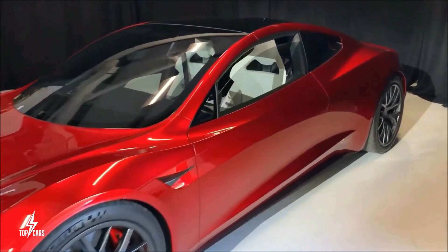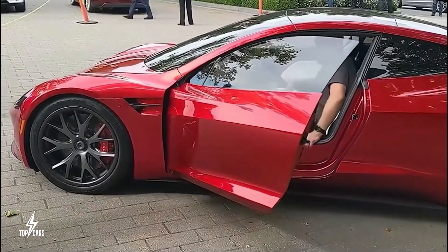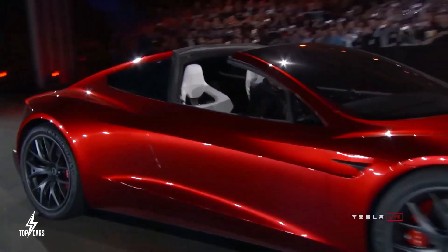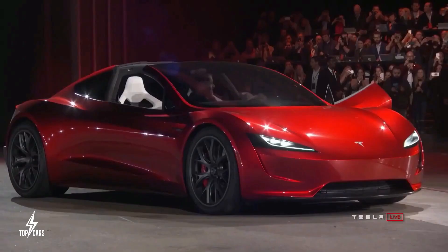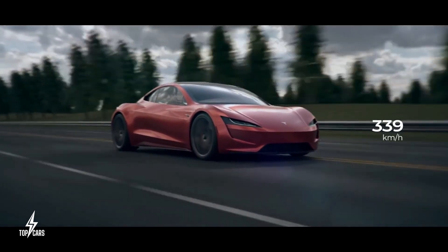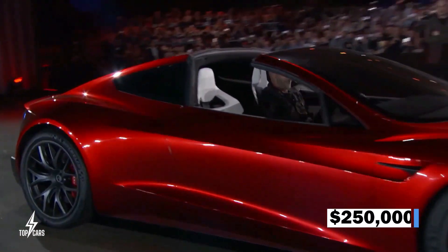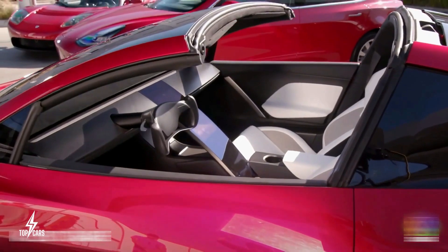According to these figures, if the Roadster's 0 to 60 mph time remains constant, it will be a full second faster than its major competitor, the gasoline-powered McLaren 570S. Despite the fact that the 200 kWh battery is claimed to have a range of up to 620 miles, a few laps around the racetrack will almost certainly considerably diminish that statistic. As reported by Tesla, the regular Roadster will cost over $200,000, with the Founders Series totaling over $250,000.